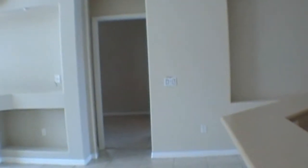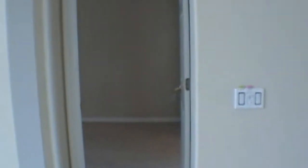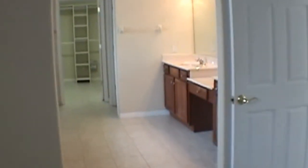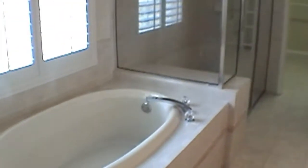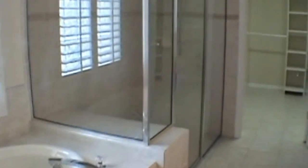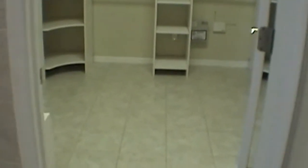This is a split plan, meaning that the master bedroom is off to the right as you come into the home. It is a very large, very sizable bedroom. We'll go into the master bath, which has twin sinks, a garden tub, and a very large shower stall. Then we walk into this large walk-in closet.